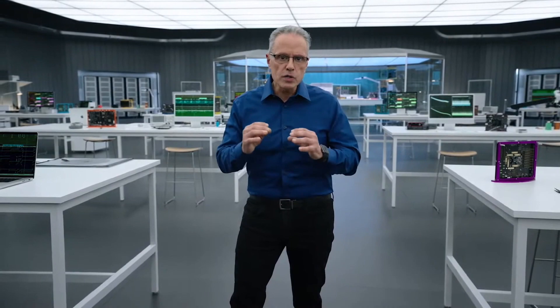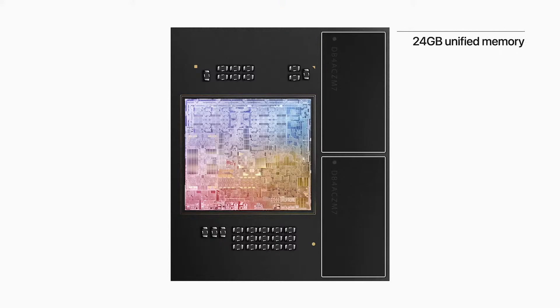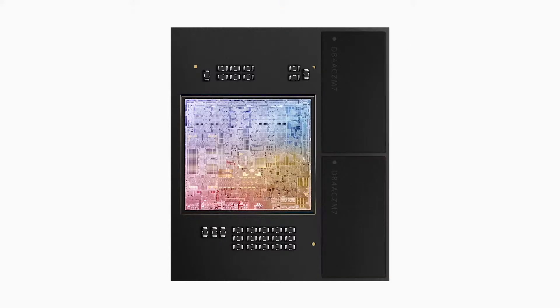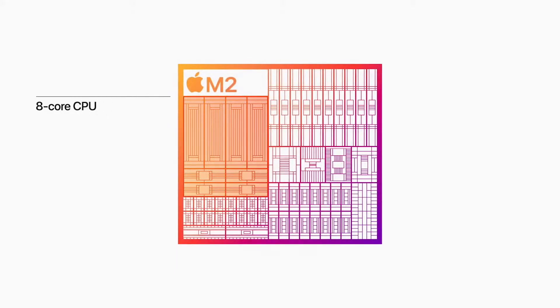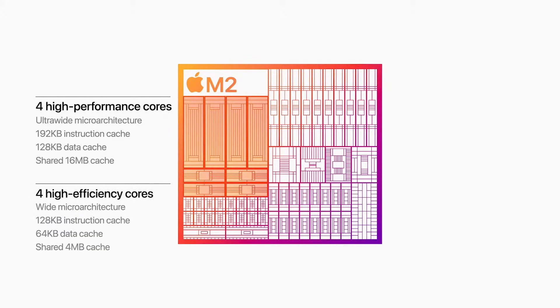Because M1 is so capable, users run all sorts of demanding tasks. So for M2, we've enabled up to 24 GB of unified memory to handle even larger and more complex workloads. M2 features our next-generation CPU with advancements in both the performance and efficiency cores. The performance cores are faster and feature larger cache, and the efficiency cores have been significantly enhanced for even greater performance gains.